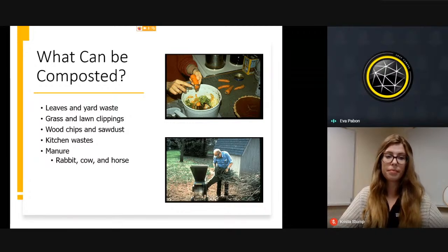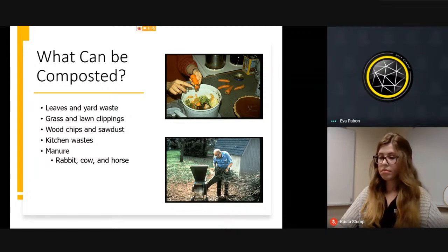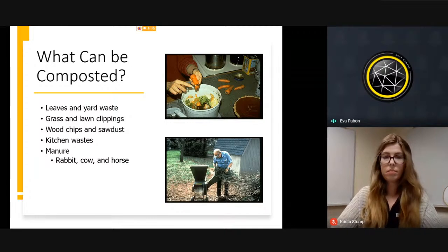Those manure sources are easy to find. One thing to note — if you're using only manure, there is a lot of controversy, but it should be in the compost pile for at least six months, because they eat grasses. If you put it directly in your garden, you can have more weeds and some problems with bacteria. So make sure it's been processed for at least six months.